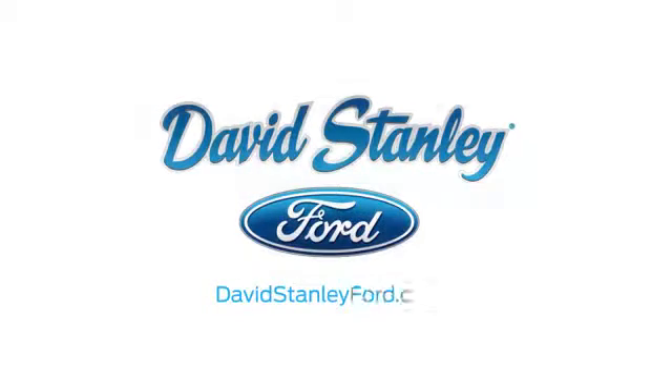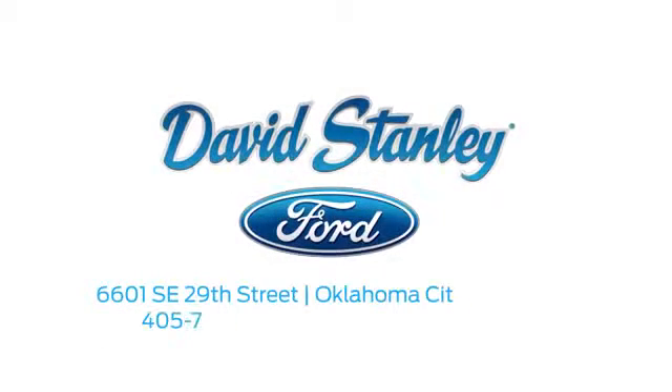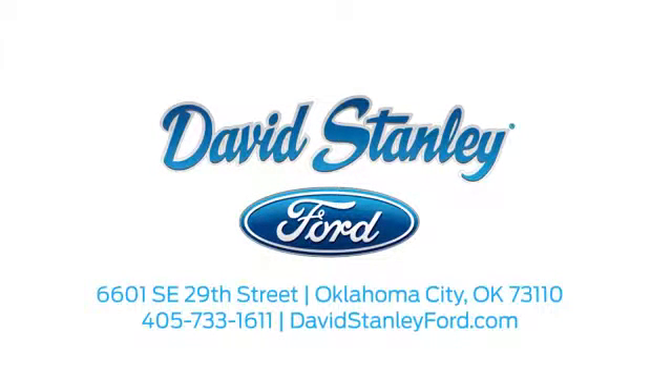David Stanley Ford proudly serves the Oklahoma City area. Call, click or stop in today. We're conveniently located at 6601 Southeast 29th Street in Oklahoma City.